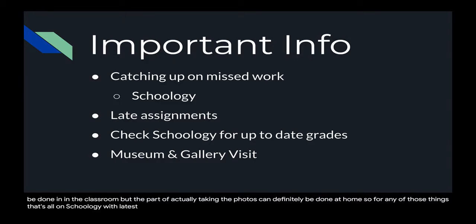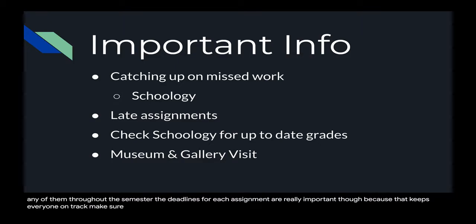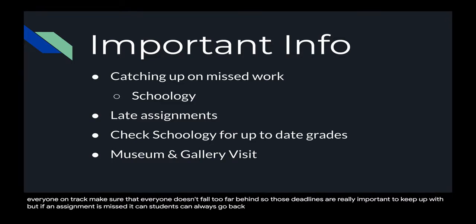With late assignments, if students fall a little behind, they can still turn in any of them throughout the semester. The deadlines for each assignment are really important, though, because that keeps everyone on track and makes sure no one falls too far behind. But if an assignment is missed, students can always go back and submit or resubmit assignments that they might not feel they have completed well enough.